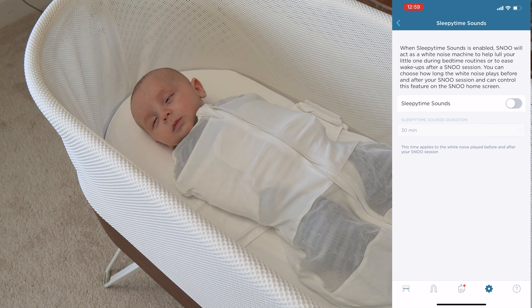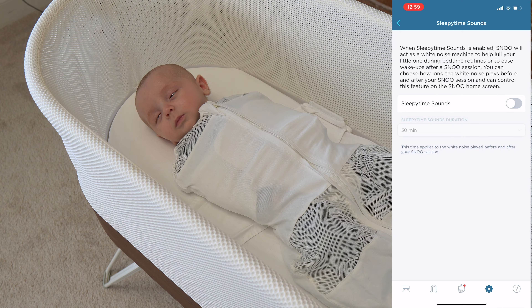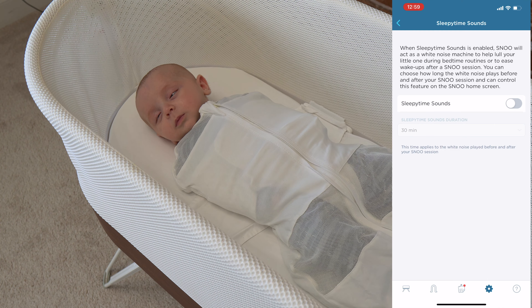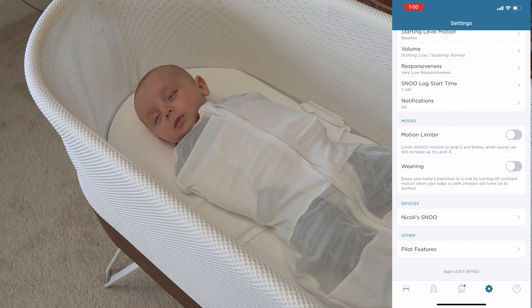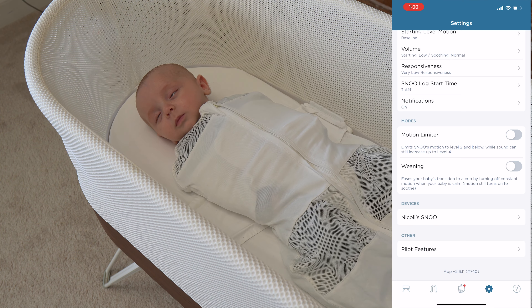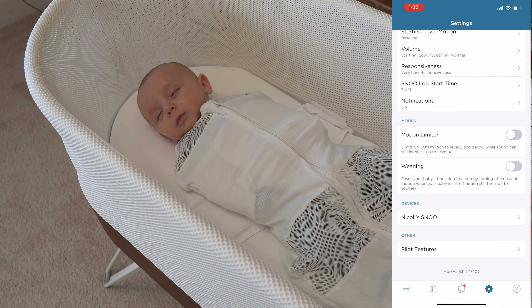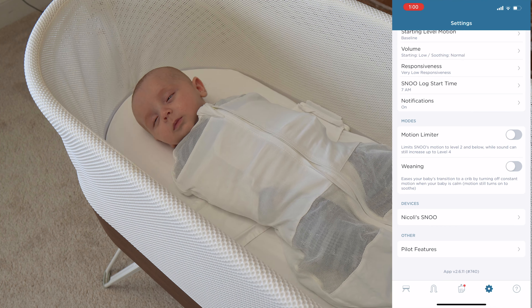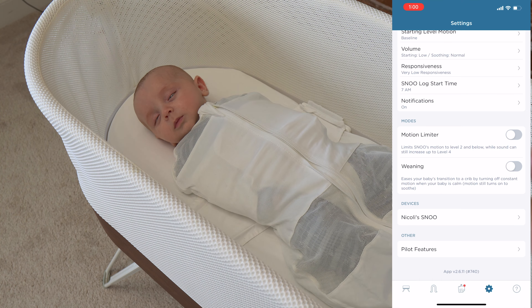In the pilot features you'll also see sleepy time sounds, which acts as a white noise machine to help lull your little one during bedtime routines or to ease wake-ups after a SNOO session. You can choose how long the white noise plays before or after your session. I found this very helpful because I like to rock my baby in my arms first before putting him in the SNOO — the white noise helps signal it's time to sleep. As you can see, we did put him in the SNOO while he was wide awake and it immediately put him to sleep. That is the beauty of the SNOO — you can put a wide awake baby in and it will soothe them and put them to sleep.